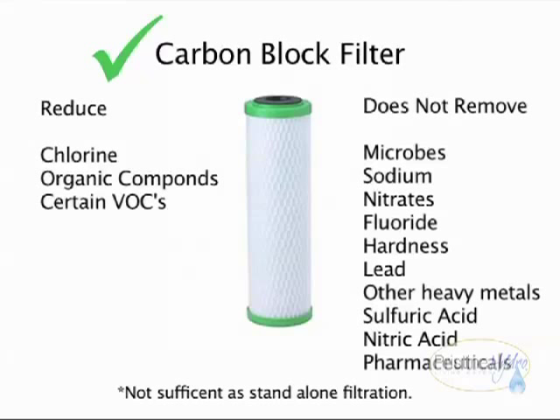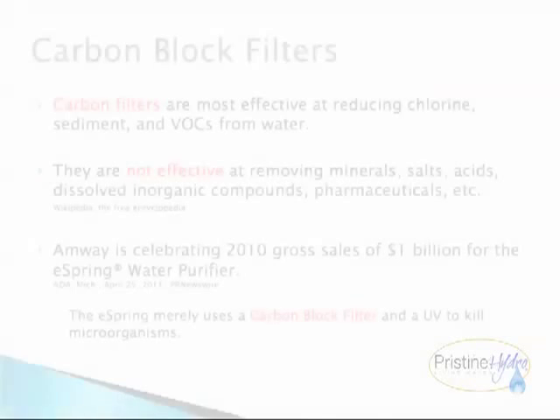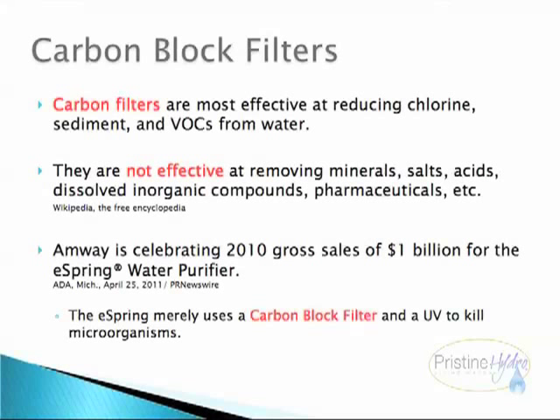The carbon block filter reduces chlorine, organic compounds, and certain volatile organic compounds. It does not remove microbes, sodium, nitrates, fluoride, hardness, lead, other heavy metals, sulfuric acid, nitric acid, or pharmaceuticals. Carbon block filters are most effective at reducing chlorine, sediment, and volatile organic compounds from water.